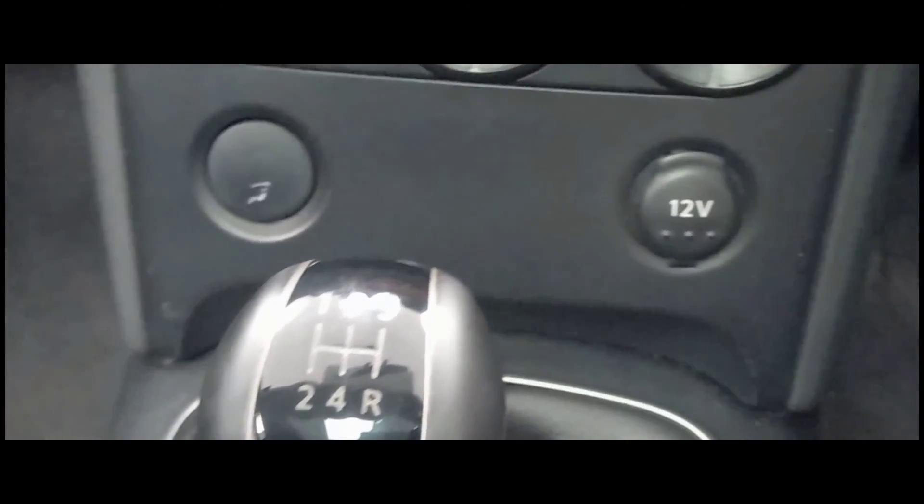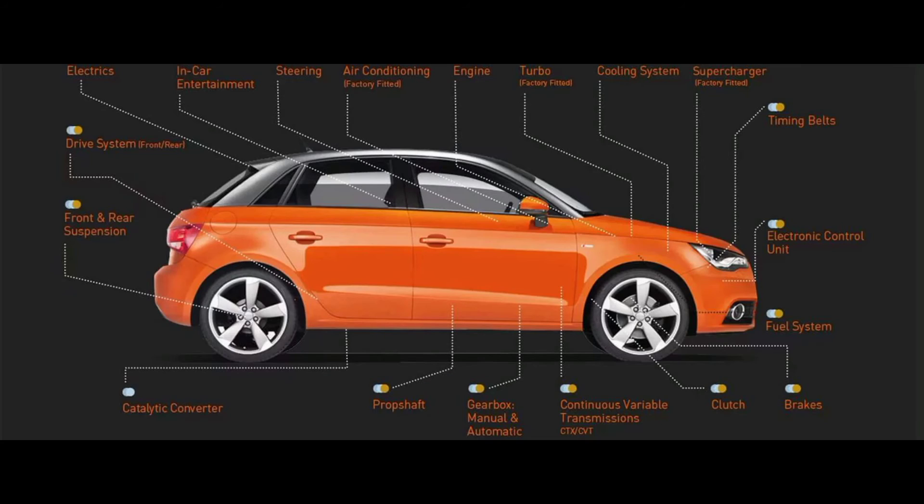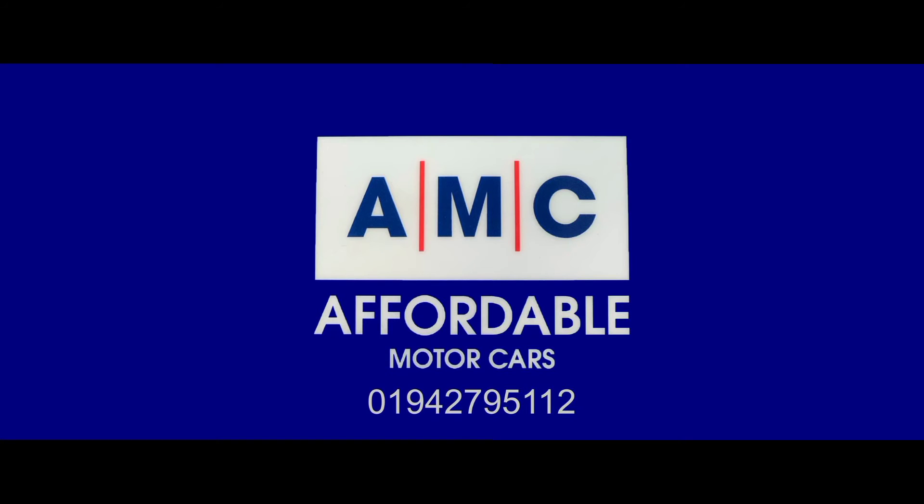The great thing about buying a car from us here at AMC are the amazing perks that come alongside it, courtesy of us — such as a 12-month MOT, a free 3-month RAC warranty, and a full PDI service to ensure your new car is prepped to the highest standard.